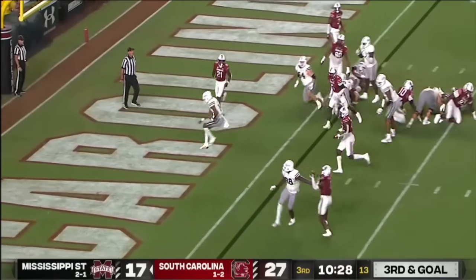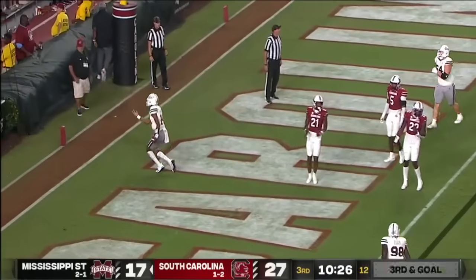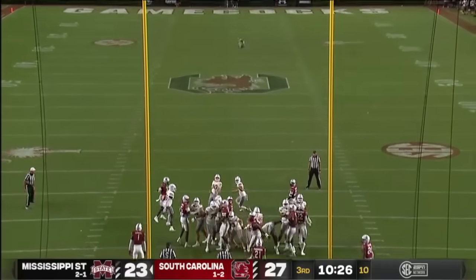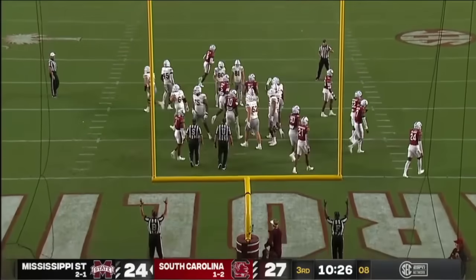Wright keeps it and he will dance his way into the end zone — a rushing touchdown of the season for Mike Wright! Kyle Ferry punches it through.